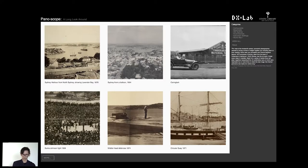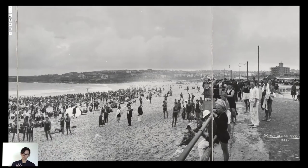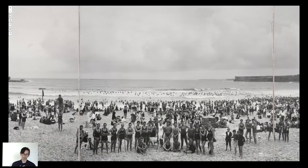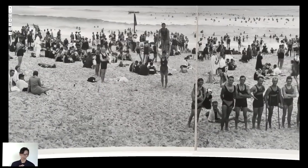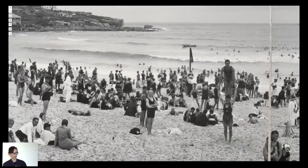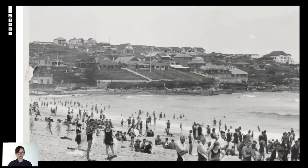Another fairly quick project the DX Lab did was taking the panoramas from our collection and presenting them similarly to how you see 360-degree video on Facebook — we wanted that feeling of being immersed in the collection data from our amazing panoramas. This is now available on our DX Lab website and it's just another way of getting access to our collections. It's an open source tool — not something we coded ourselves. We've used existing technology and our data and presented it in a compelling way.